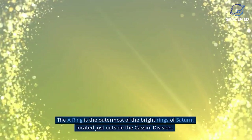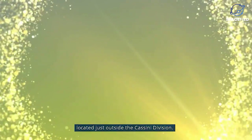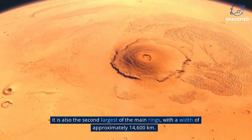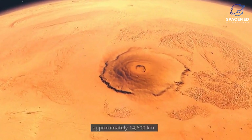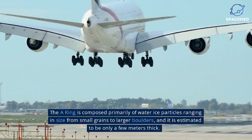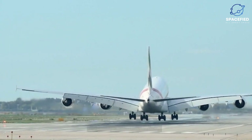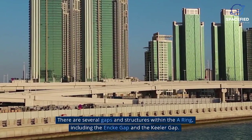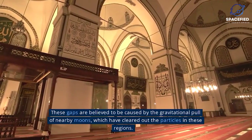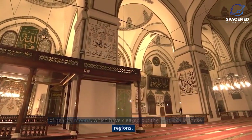A-Ring. The A-Ring is the outermost of the bright rings of Saturn, located just outside the Cassini Division. It is also the second largest of the main rings, with a width of approximately 14,600 kilometers. The A-Ring is composed primarily of water ice particles ranging in size from small grains to larger boulders, and it is estimated to be only a few meters thick. There are several gaps and structures within the A-Ring, including the Encke Gap and the Keeler Gap, which are believed to be caused by the gravitational pull of nearby moons that have cleared out particles in those regions.